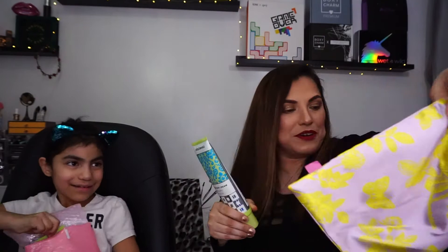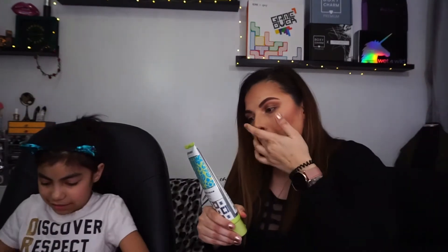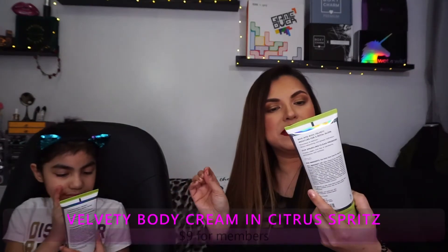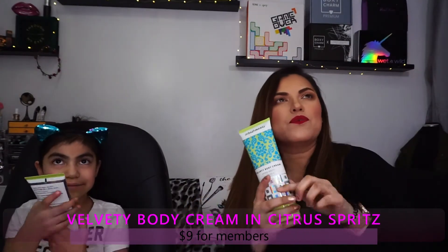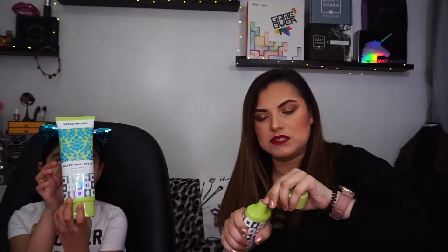They didn't give Annabella her bag — they only gave her the body cream. Both me and Annabella got the velvety body cream in Citrus Spritz, eight fluid ounces. I think the retail price was around nine dollars. Let me open mine and see what it smells like.